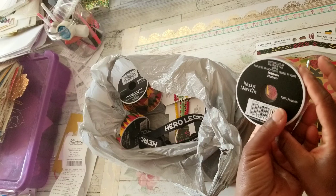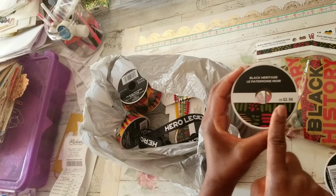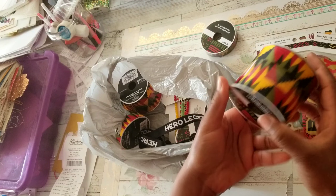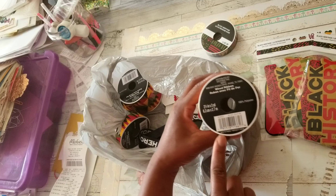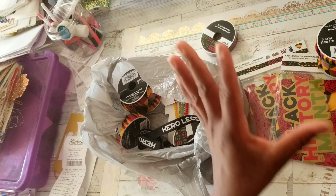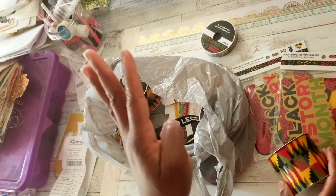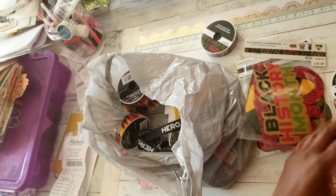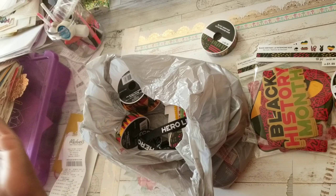I purchased all that the second store had to offer. I have the ribbon in two widths — the 5/8 inch by three yards, regular price $3.99, but everything was 60% off. And then there's three yards at two and a half inches. There were probably other patterns available, as I think I saw three different distinct African patterns.